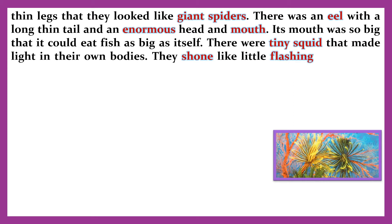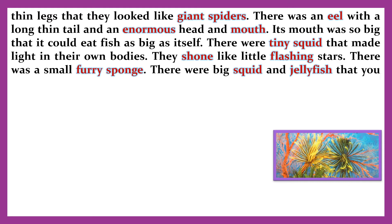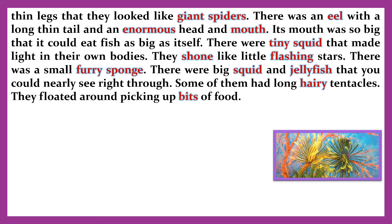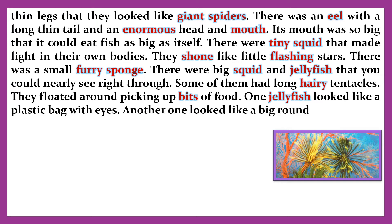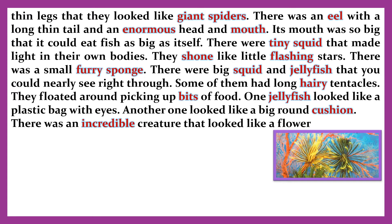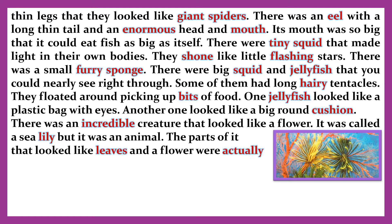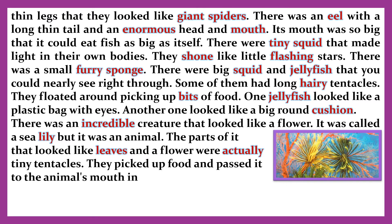There were tiny squid that made light in their own bodies — they shone like little flashing stars. There was a small furry sponge. There were big squid and jellyfish that you could nearly see right through; some of them had long hairy tentacles. They floated around picking up bits of food. One jellyfish looked like a plastic bag with eyes. Another one looked like a big round cushion. There was an incredible creature that looked like a flower.